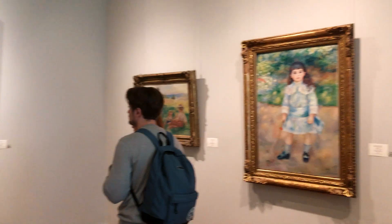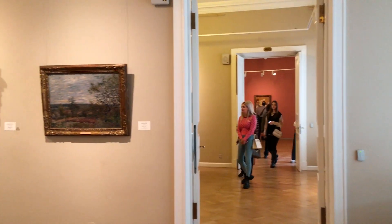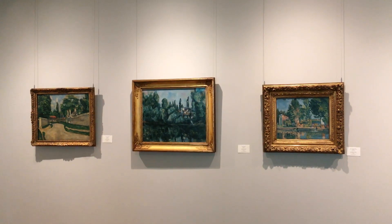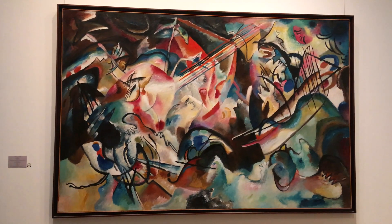A separate room is occupied by the work of Auguste Rodin. Part of the exposition is reserved for paintings by artists of the early 20th century, among them Pablo Picasso, Henri Matisse, and Vasily Kandinsky.